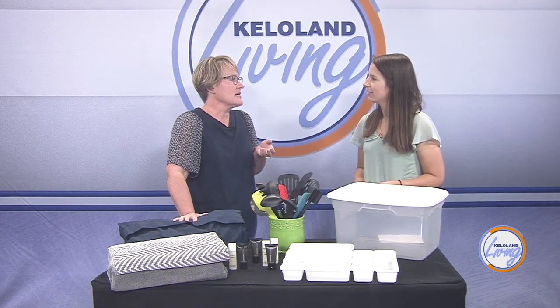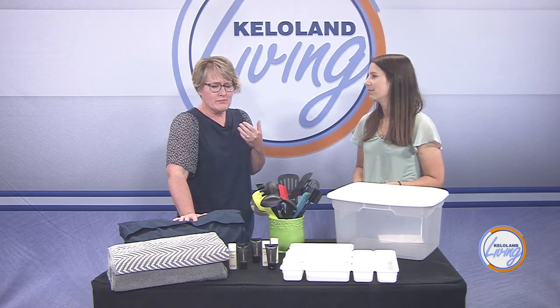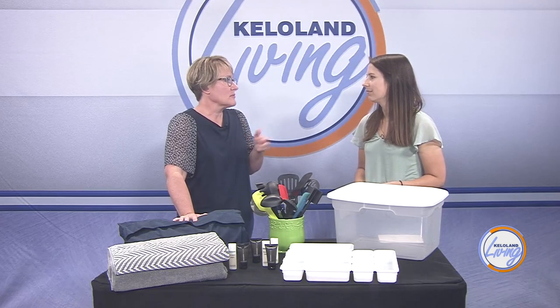Another thing I recommend is having two towels per person in the household. That way it's forcing you to do your laundry a little bit more frequently, and keeping up with that laundry is a really good way to stay organized as well.